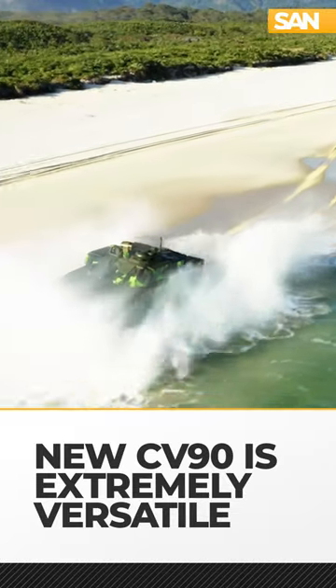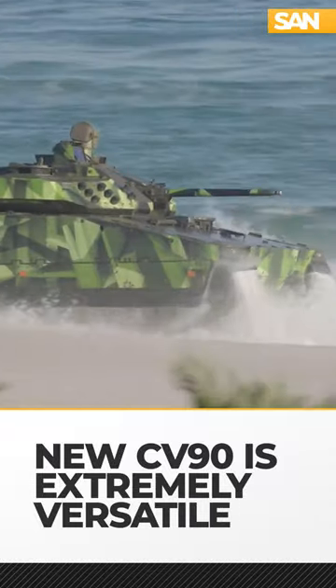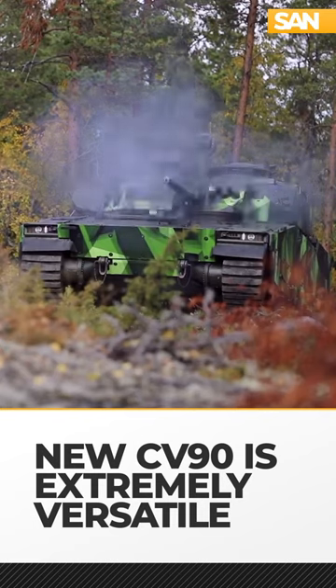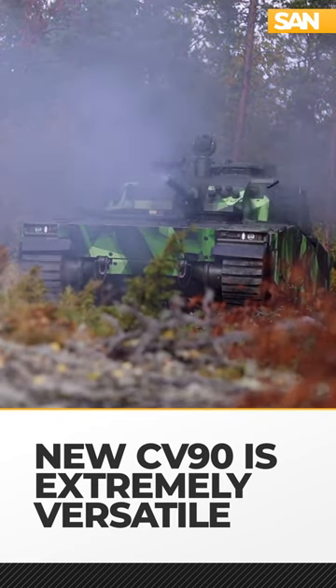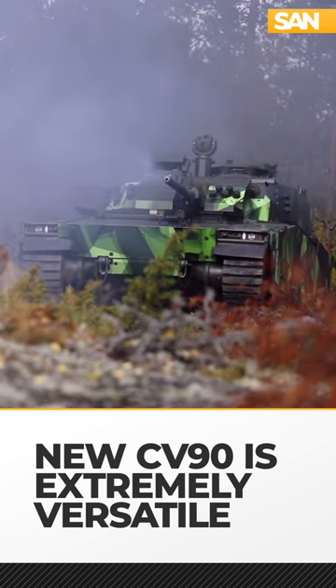The newest iteration of the CV90, the Mark IV, has a 1,000 horsepower diesel engine in a gross vehicle weight of 37 tons. The CV90 IFV makes up the majority of CV90 variants in use today and features a 30, 40, or 50 millimeter cannon.